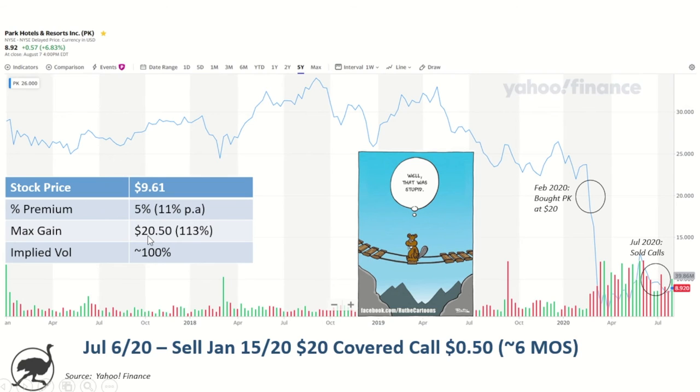That's pretty impressive when you look at the strike price all the way back up at $20. Even if it gets called away, I'll be up 113% from here. Obviously I bought in at $20, so it would be a wash on my original cost basis — but if you told me by January 2021 I'd be selling out of Park Hotels at $20, that would be a win in my books. The implied volatility here was incredible — close to 100%.